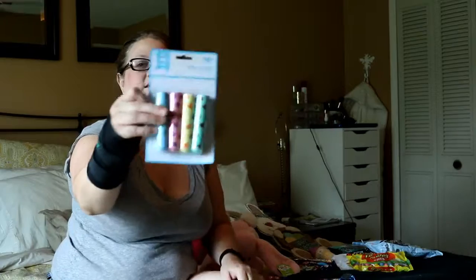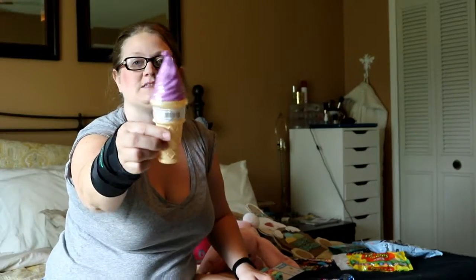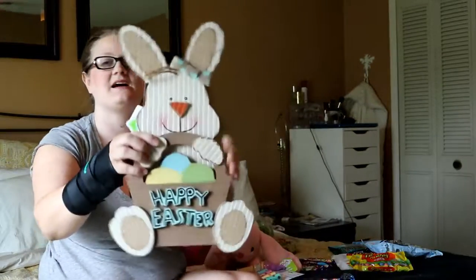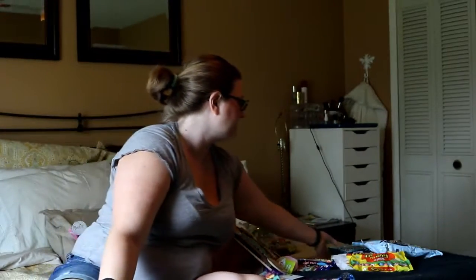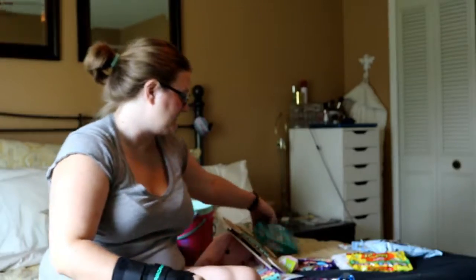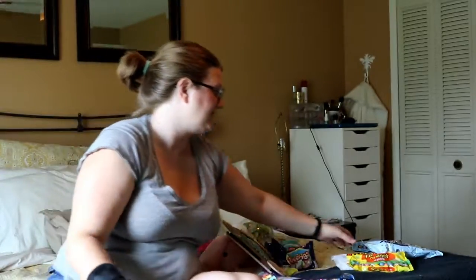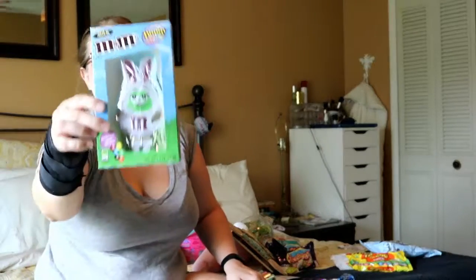I got some sidewalk chalk — you can never have too much of that — and some bubbles, which are always fun especially with springtime outdoor play. I got this outdoor hanging sign that I thought was really cute; always need some decor. I also got some caramel candies for myself, another one of my special treats. These are a family favorite so we stocked up and they'll last a long time. Then I got a mini M&M chocolate bunny.